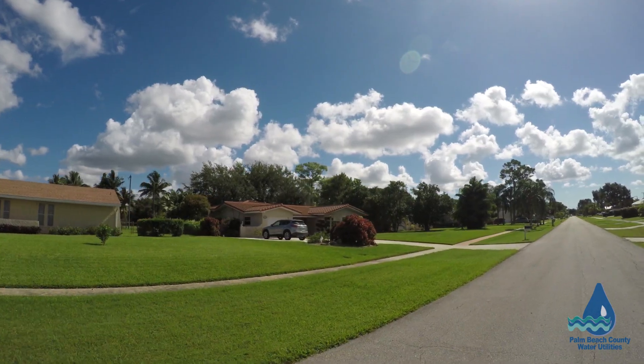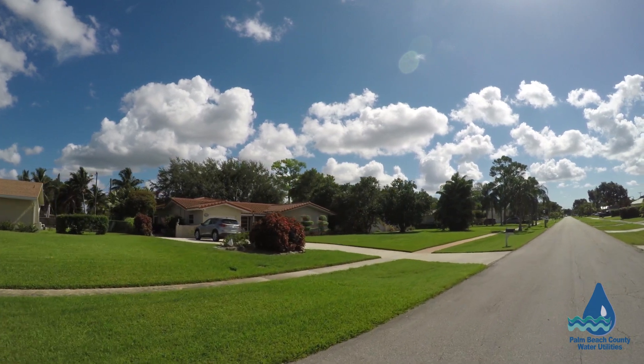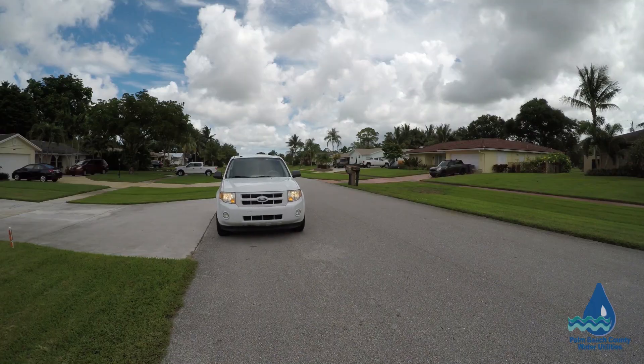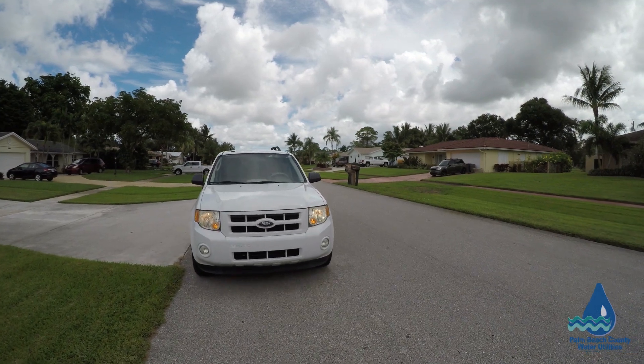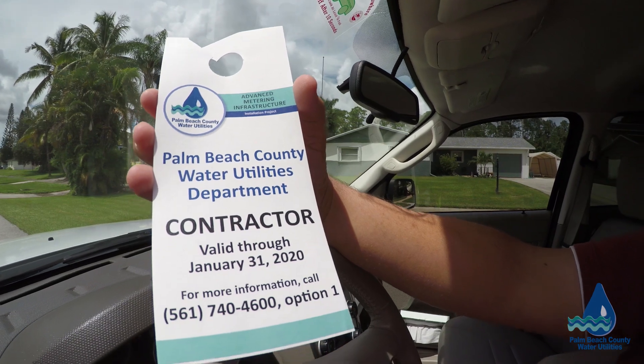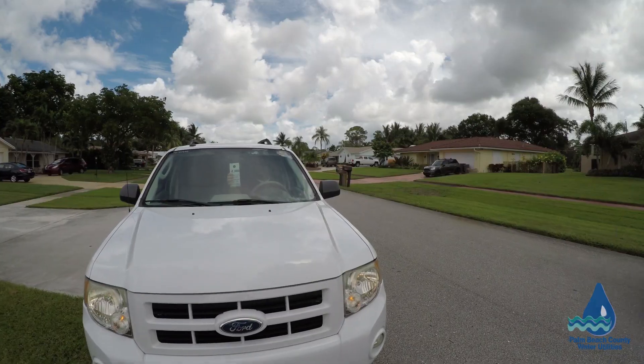All contractors working on the project will have undergone a background check and will be identifiable by their county-issued badge, which they are required to wear at all times. Contractor vehicles will also be identified by a temporary Palm Beach County Water Utilities logo.